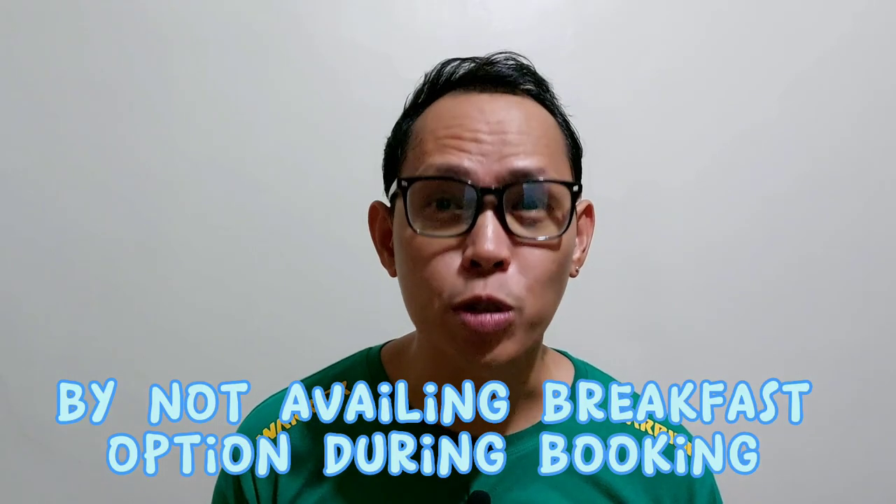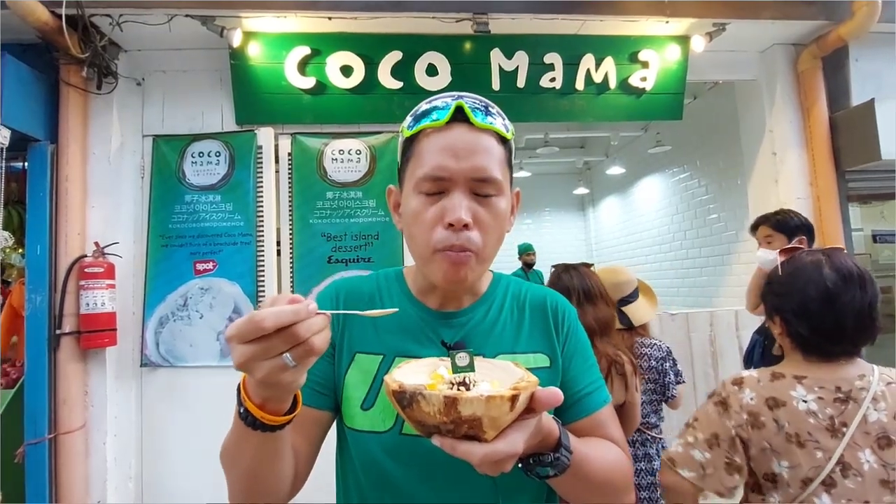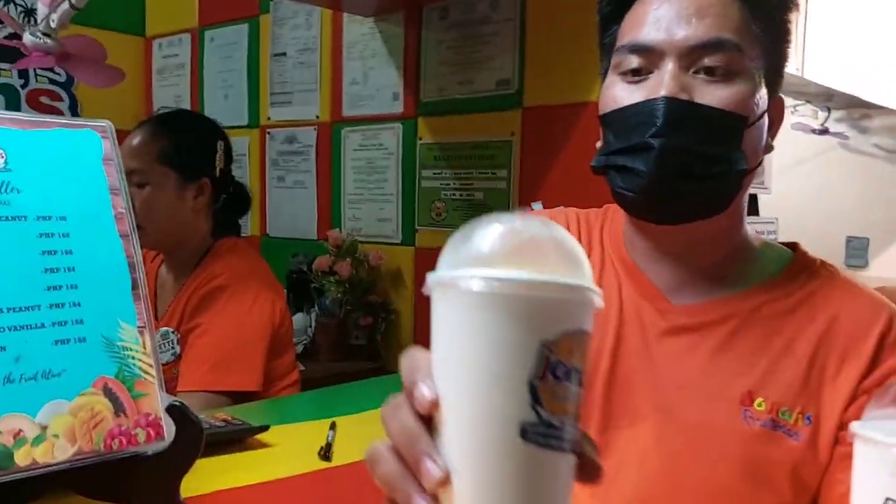Tip number two: you can skip breakfast at your hotel or resort. There are a lot of food choices in Boracay, from all-day breakfast to lunch to dinner. Even if you stay in Boracay for a month, you will not be able to try all the food establishments there — that's how many there are. And of course, desserts — you can't skip dessert. Top of my list is Coco Mama, something to look forward to when I go back to Boracay, and Jonas fruit shake of course.